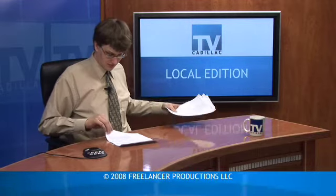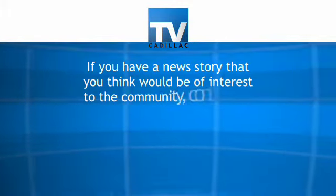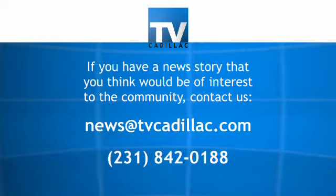And that does wrap up this TV Cadillac Local Edition. I'm Eric Wotilla. Thanks for watching. If you have a news story you think would be of interest to the community, email us at news@tvcadillac.com or call 842-0188.